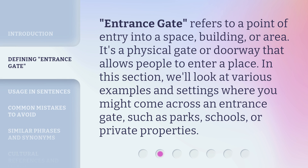Entrance gate refers to a point of entry into a space, building, or area. It's a physical gate or doorway that allows people to enter a place. In this section, we'll look at various examples and settings where you might come across an entrance gate, such as parks, schools, or private properties.